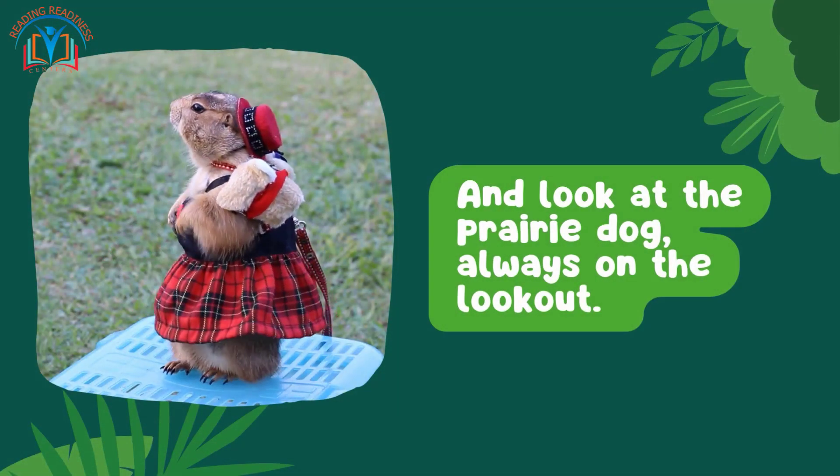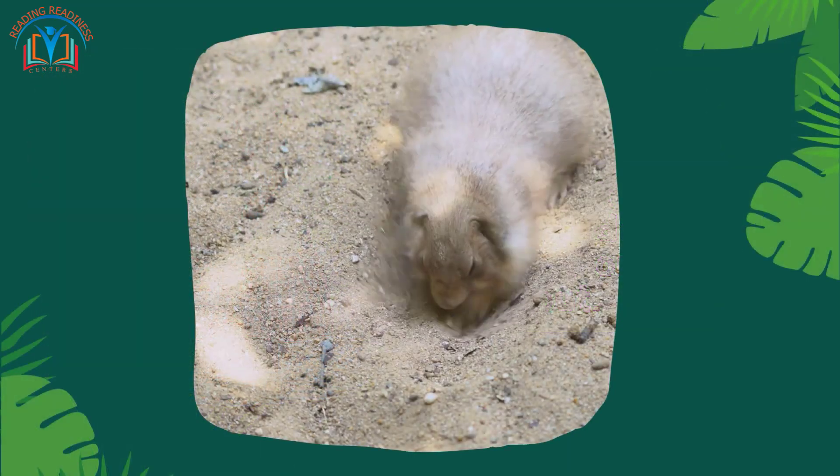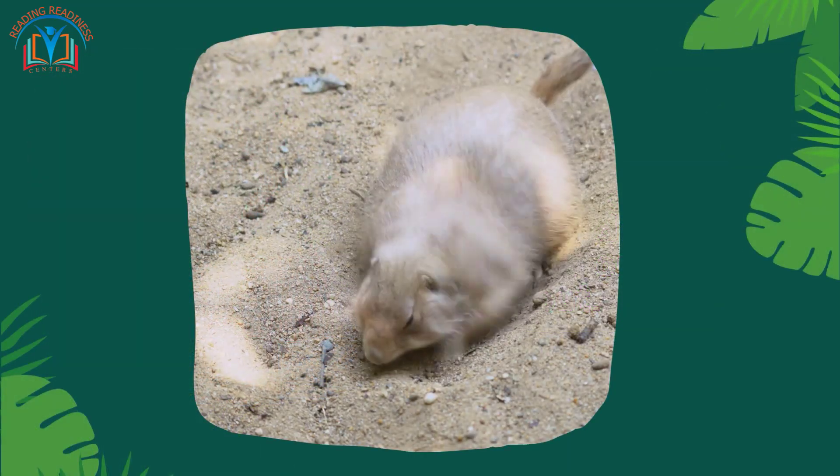And look at the prairie dog — always on the lookout, they dig burrows in the ground to hide from predators and keep an eye on the vast grassy plains.